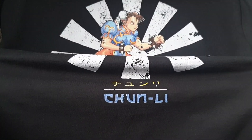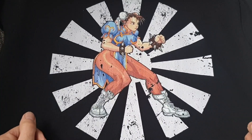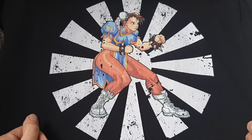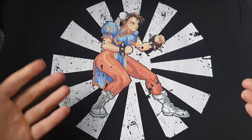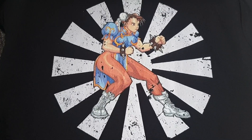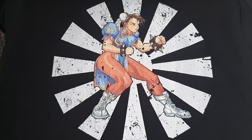I picked this up off Amazon for £15.95 delivered as a little treat to myself - a bit of an early Christmas present. I'll probably buy some of the other characters at a later date as well. They're really nice, good quality t-shirts with a fantastic feel. So we've got Blanka already and now we have Chun-Li. If you go to their proper website you can actually mess around with the colour schemes as well.